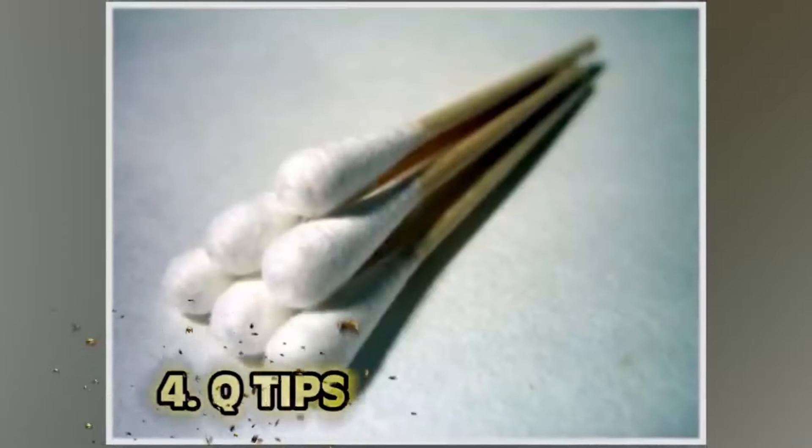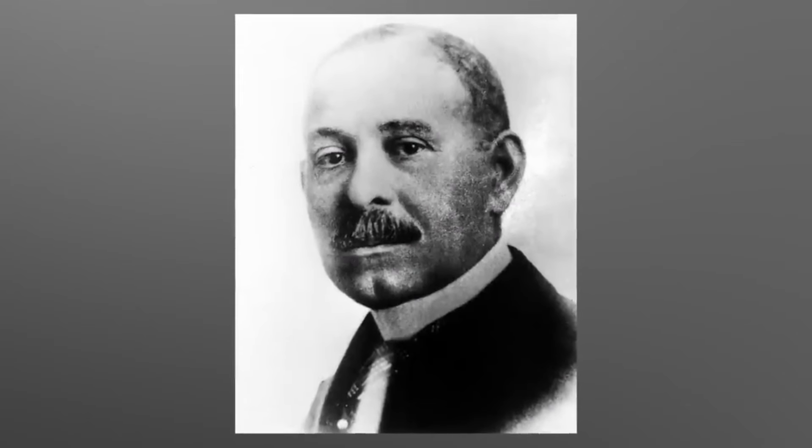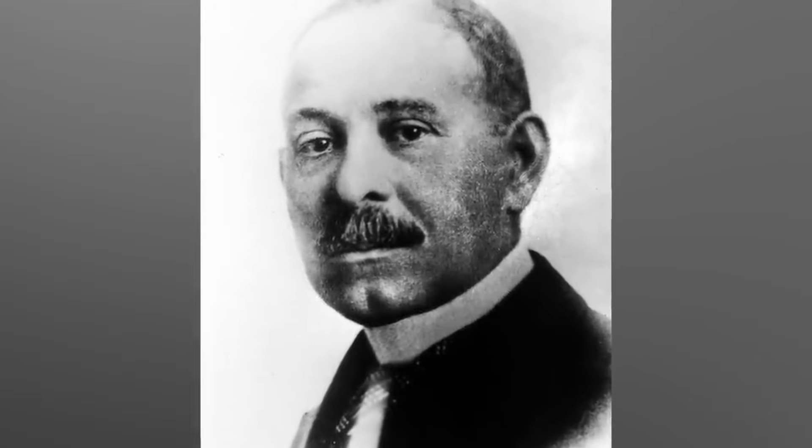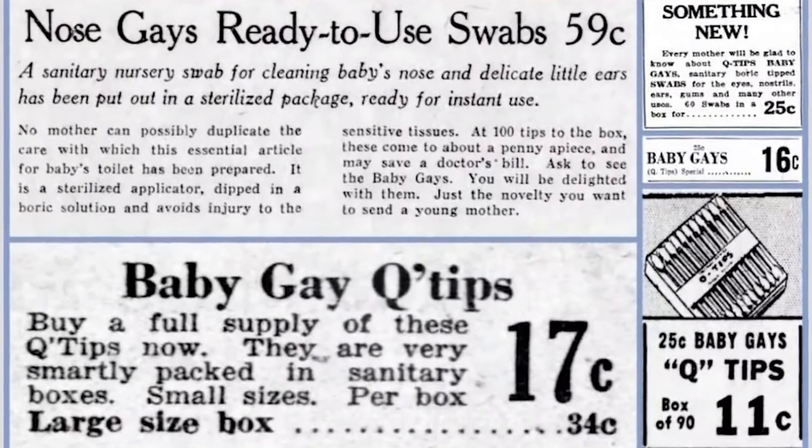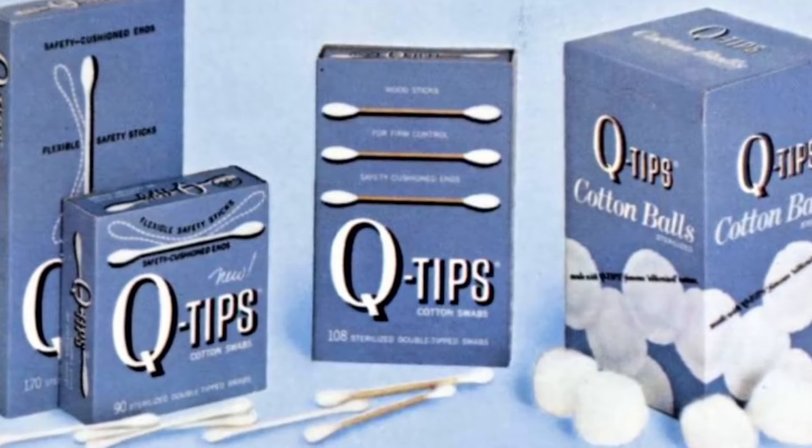Number four: Q-tips. Q-tips are not for your ears. Q-tips were invented in 1923 by Leo Gertzenzang, right after his wife stuck cotton balls to the end of a toothpick. From 1923 to 1926 they were named 'Baby Gaze,' then 'Q-tip Baby Gaze,' then finally just 'Q-tips.' Back in those days, Q-tips were dipped in boric acid and intended to sterilize wounds. After this came Q-soaps, Q-oils, Q-creams.